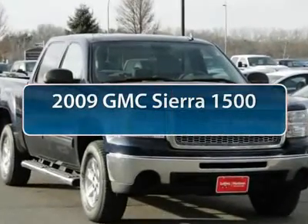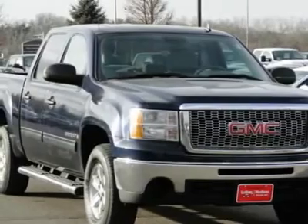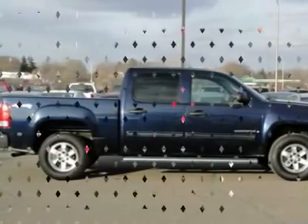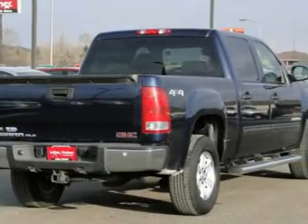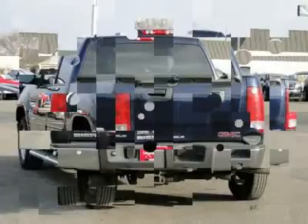The 2009 GMC Sierra 1500. The Sierra 1500 offers a 5-star frontal and side crash test rating and a combination of mechanics and aerodynamics that give it better conventional V8 fuel economy than any competitor.